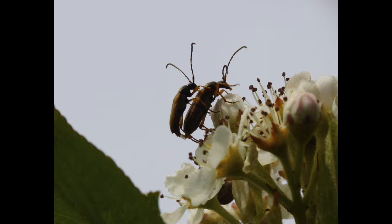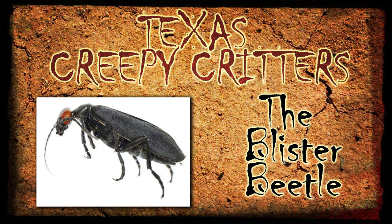They also like to feed on alfalfa, soybeans, and other legumes, and they're poisonous if eaten. There have even been cases where horses have ingested them and died from it. So there it is — the blister beetle, this week's Texas creepy critter.